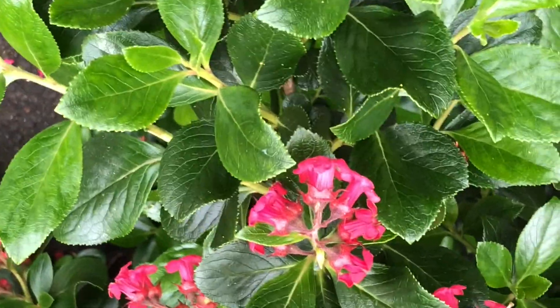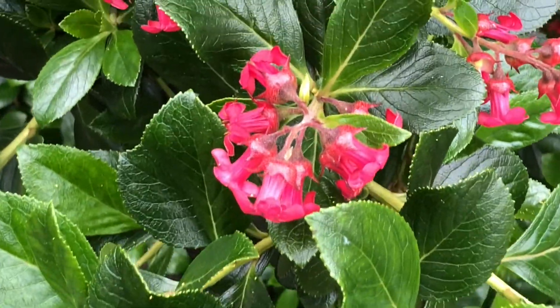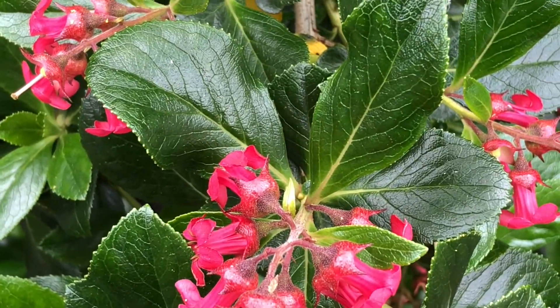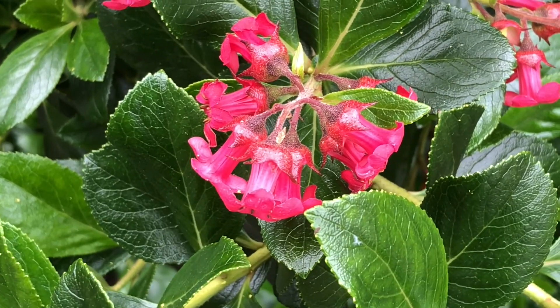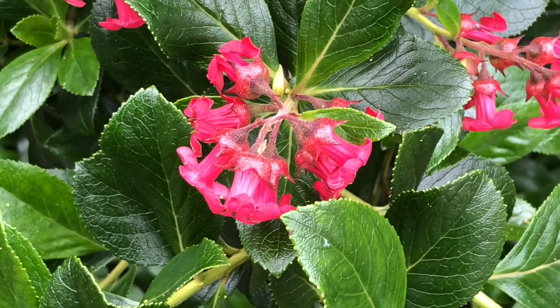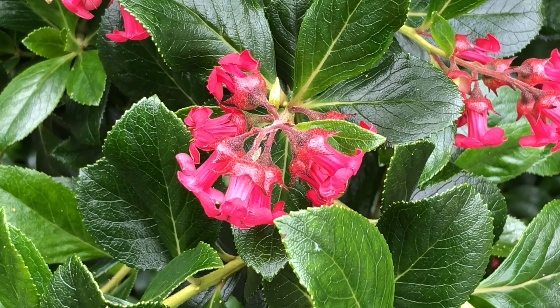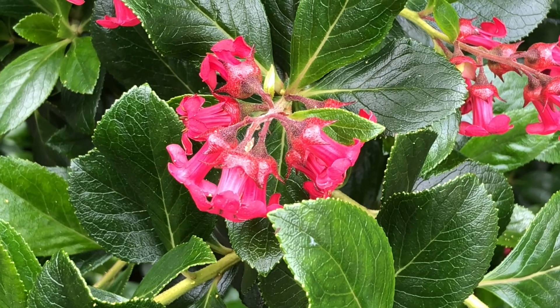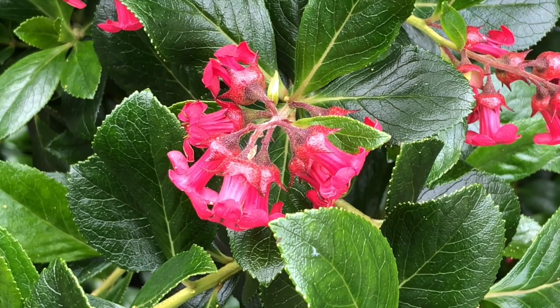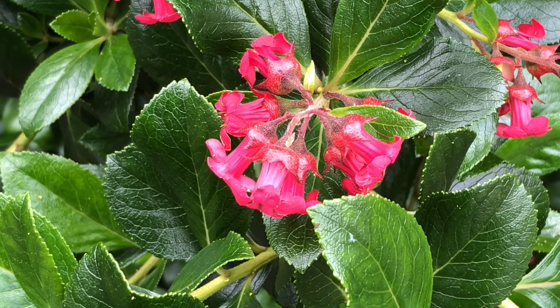I'm taking you now to another plant. This is called Escallonia. This is another introduced species - it's from Chile in South America. One source I've heard quoted is Chiloe Island off the west coast of Chile.